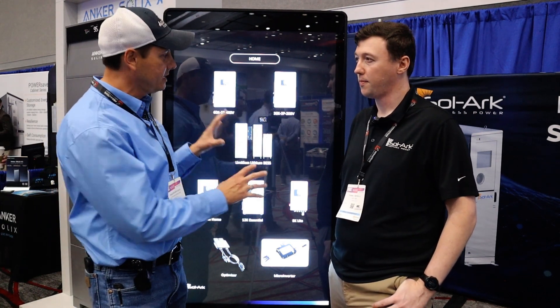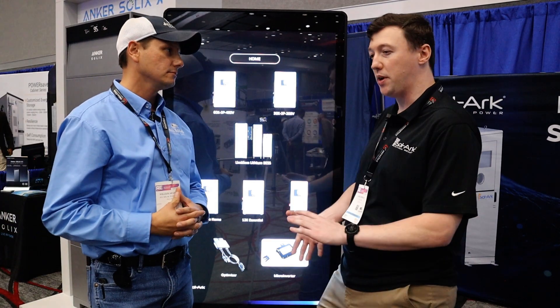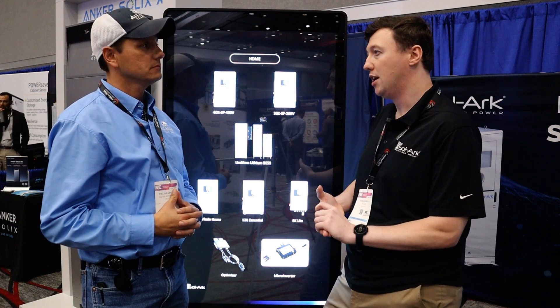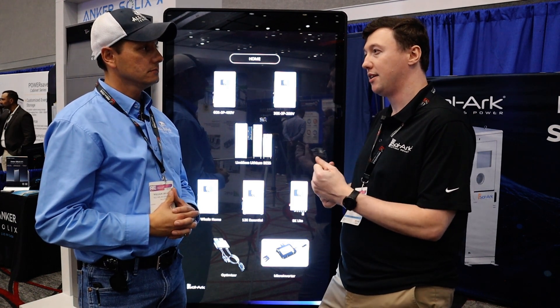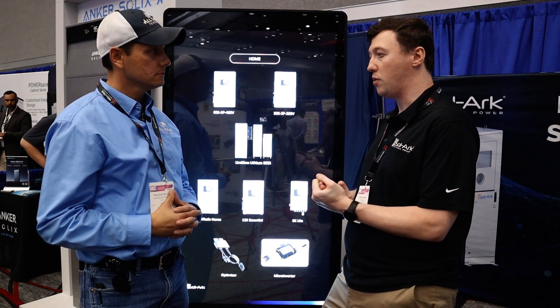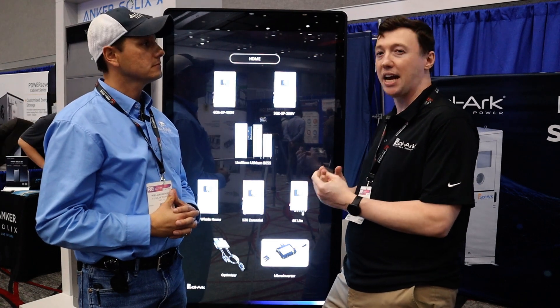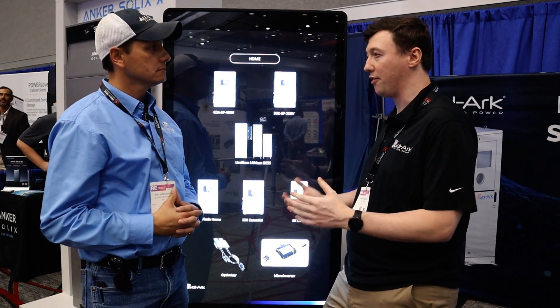So what batteries will pair with these systems? Besides our own battery, we have a couple of other battery partners: Pylon Tech, MK Deca, and Endura Energy currently. We may also see Home Grid's product a little later this summer, so we're excited to have those different battery offerings available.